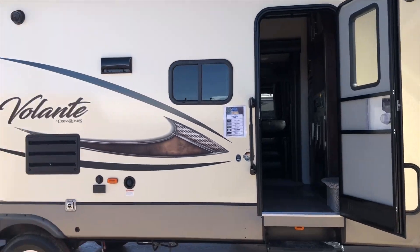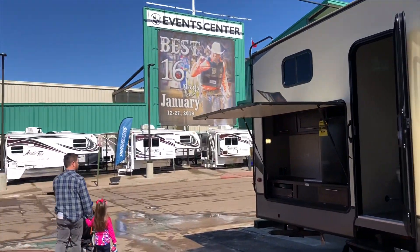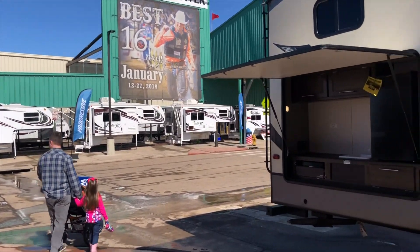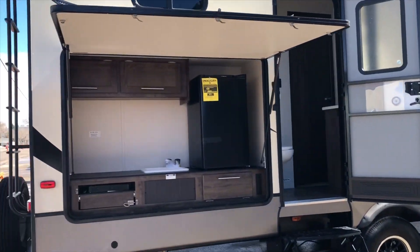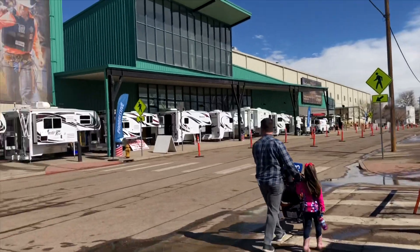Thanks for joining us at the RV Show. Do us a favor — like this video and subscribe to our channel. We look forward to sharing our adventures with you. Have a great day, and enjoy the ride.